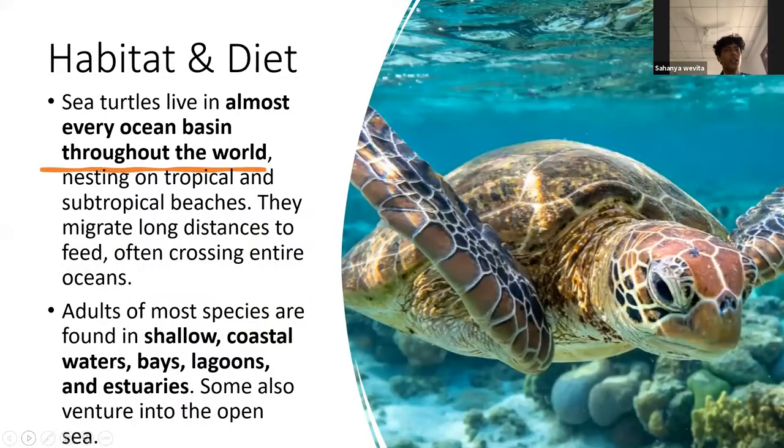The next topic is habitat and diet. Sea turtles live in almost every ocean basin throughout the world — you can find them in every single ocean. They are quite widespread and migrate long distances to feed, often crossing entire oceans. The adults of most species are found in shallow coastal waters, bays, lagoons, and estuaries. Some also venture into the open sea.